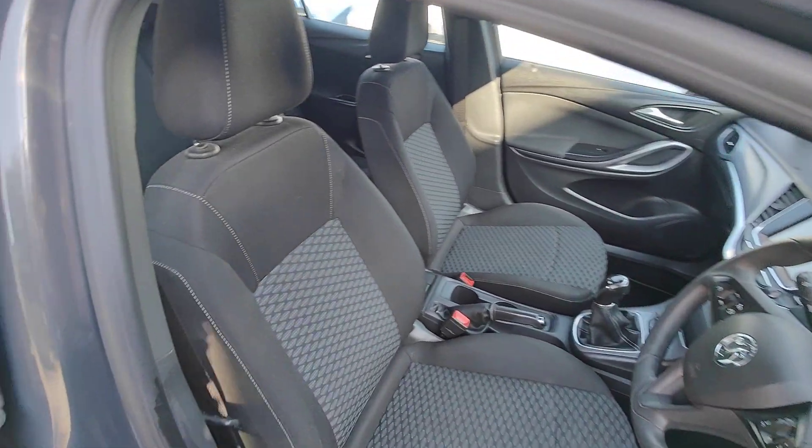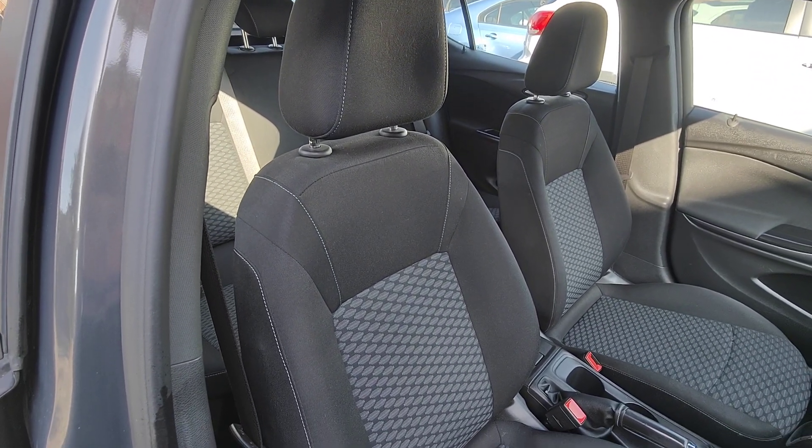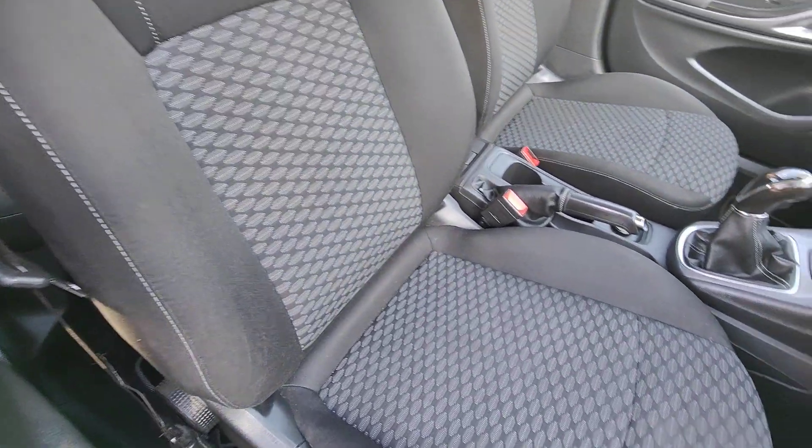Coming inside the Astra now — really nice, comfortable cabin, really well built. The front seats are a mix of grey cloth with a geometric pattern down the centre.